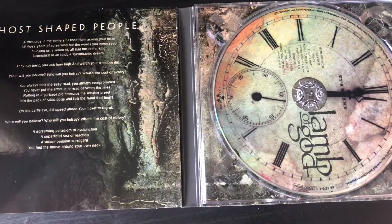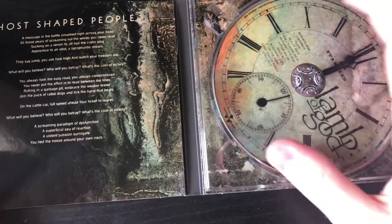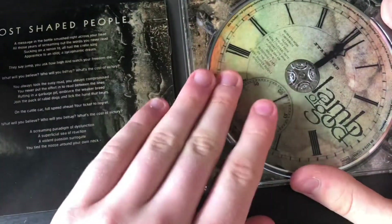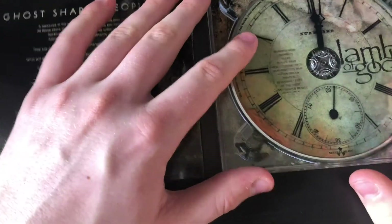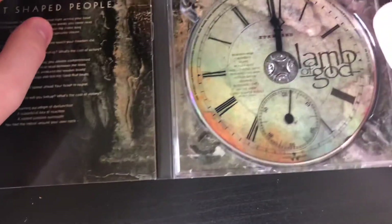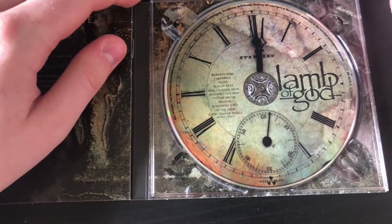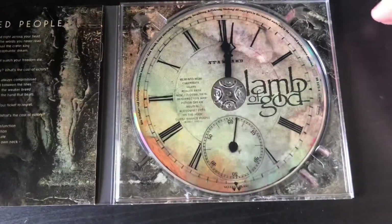That's really nice — love the disc design here with the clock. There we've got the Lamb of God logo, and you've got all your credits and copyright things around the side. You've got Nuclear Blast there, which is the label that Lamb of God work with.